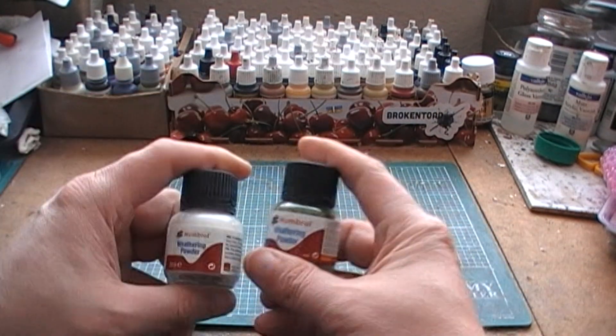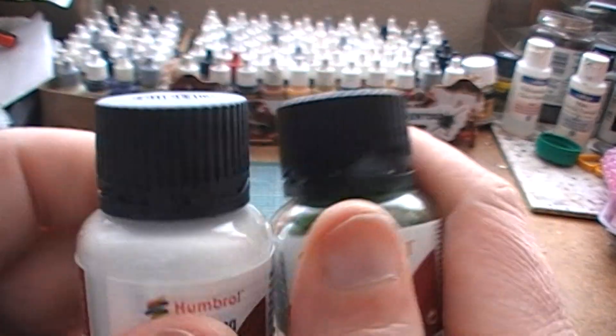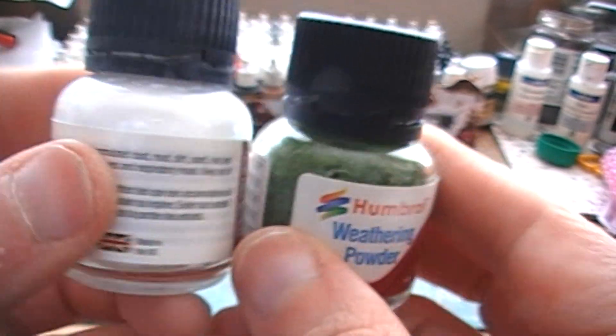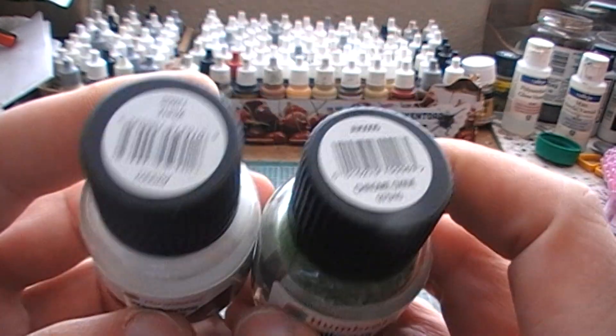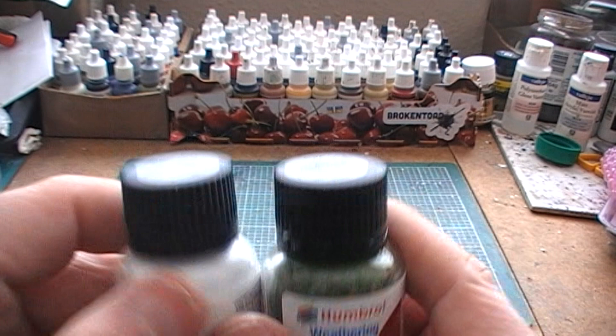First thing we got here is a couple of weathering powders — we have a white and a chrome oxide. Keeping personal feelings out of this again, you could probably guess my use for these two particular colours. So two weathering powders.